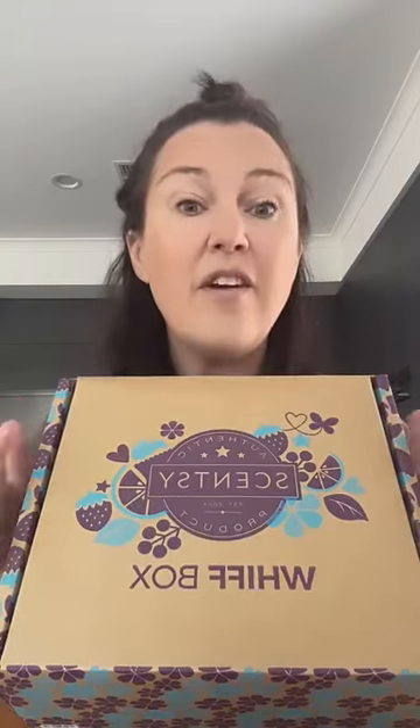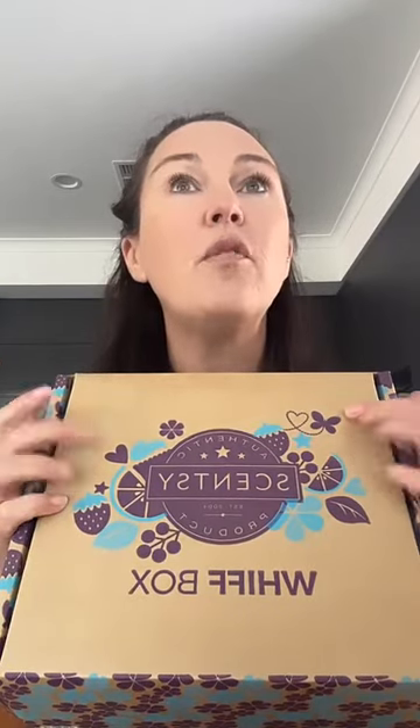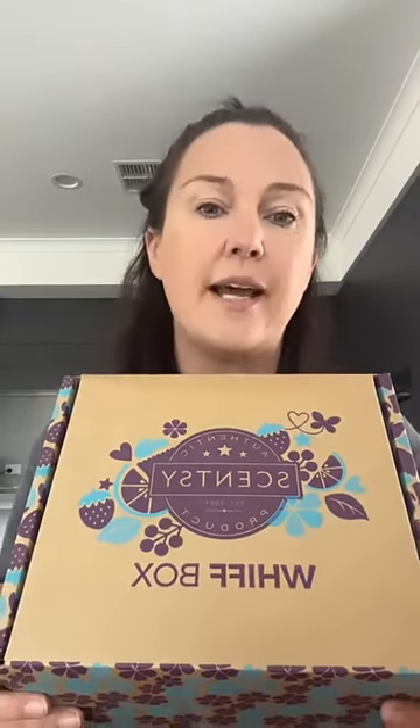The cool thing about the Whiff Box is it's always different every single month and you always get more value in it. You pay $59, or less with auto-ship, but there's always more product than the $59 worth. We'll do a little tot-up of the value once we've had a look — so shall we begin?